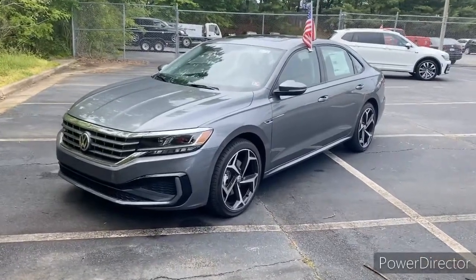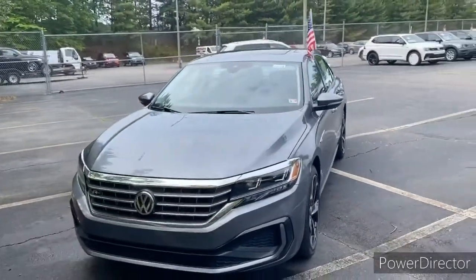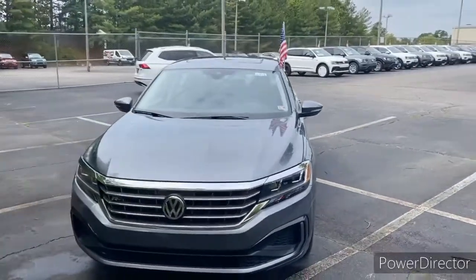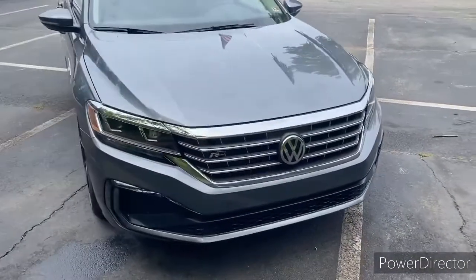Hi, this is Aaron Montgomery from Browns Richmond Volkswagen, just making a little video for you on the 2020 Volkswagen Passat R-Line with the platinum gray exterior and the black interior. This is the first year of the new body style, the 2020s.